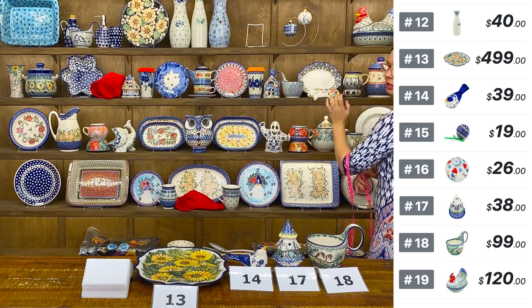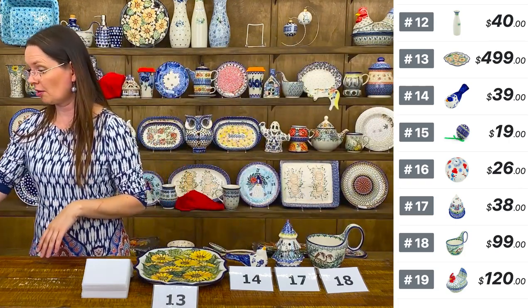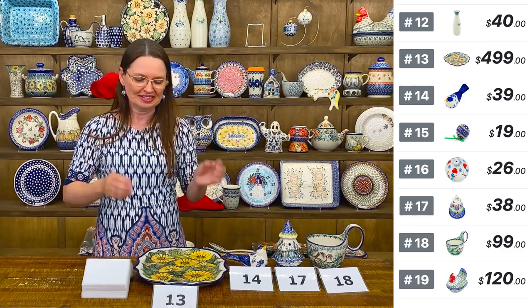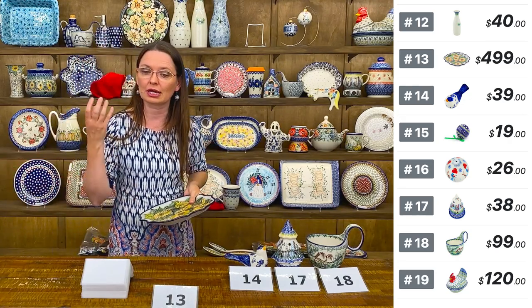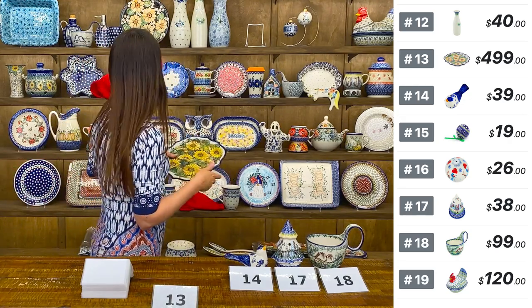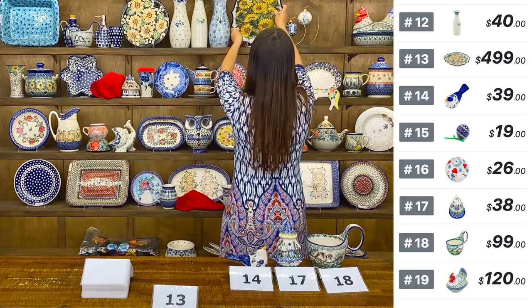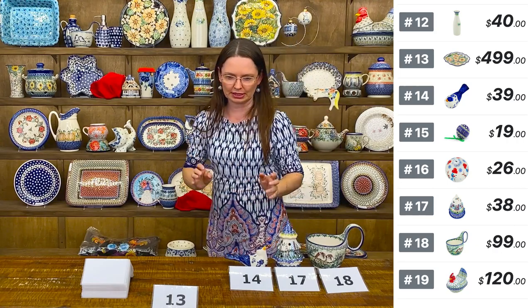I collect fresh eggs every day and I'm giving eggs to every single person that says yes. Whenever you come to our store, ask for the eggs — I will bring them.